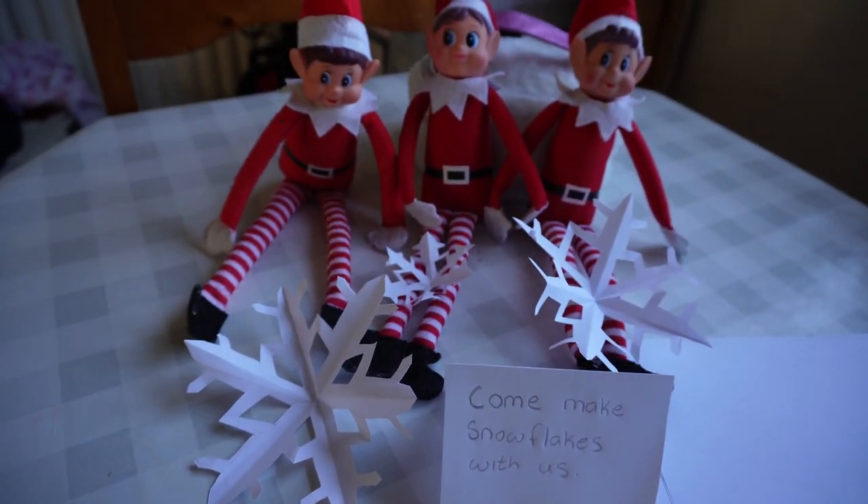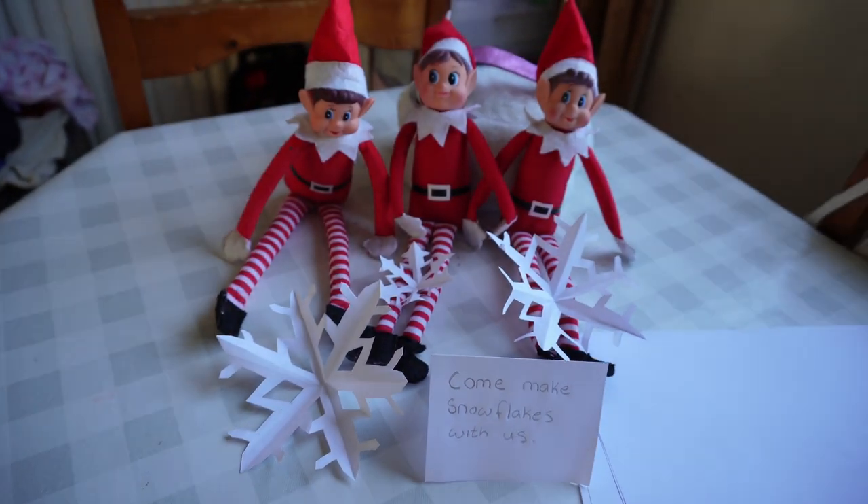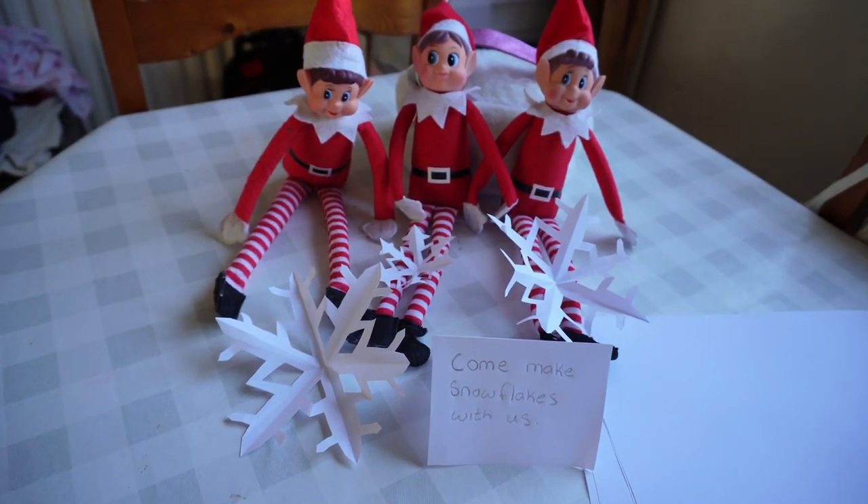During the night the elves got very busy making snowflakes, and the kids couldn't wait to make some.